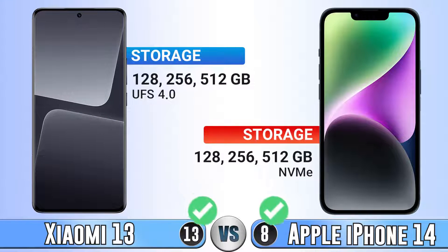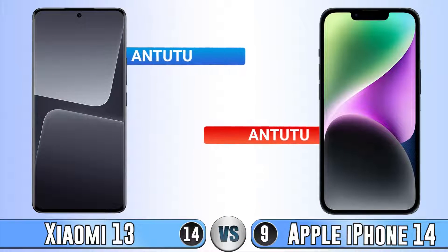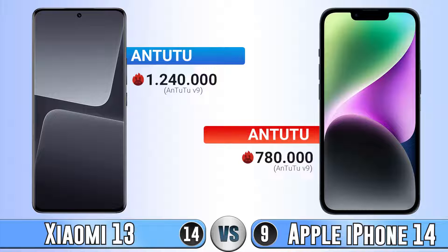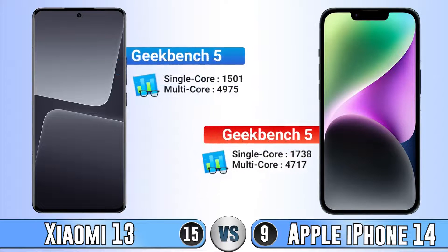For storage, they are really close to each other. For AnTuTu, Xiaomi 14 has a huge difference. For Geekbench, again Xiaomi 14 is better.